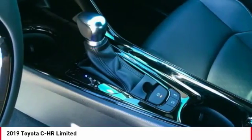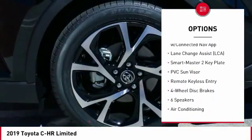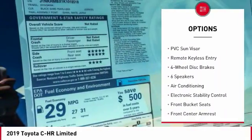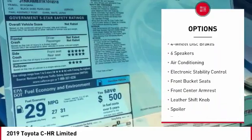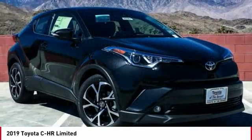Here are some of this vehicle's great options: traction control, dual airbags, air conditioning, power steering, four-wheel disc brakes, fog lights, electronic stability control, power windows, rear window defroster, and trip computer.